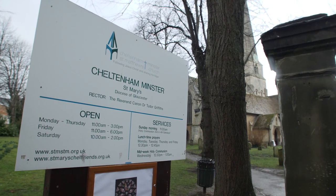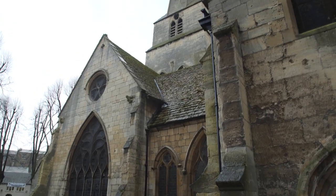Head north a few hundred metres and you'll find the Cheltenham Minster, a wonderful church that dates back to the 8th century and has amazing 900-year-old stained glass windows.